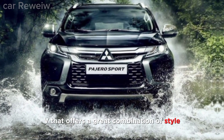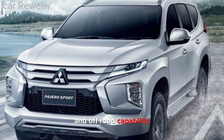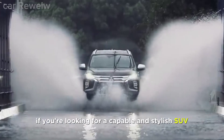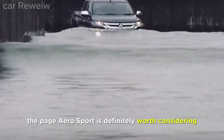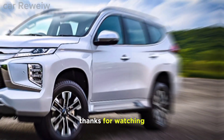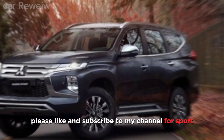The Mitsubishi Pajero Sport 2024 is an impressive SUV that offers a great combination of style, comfort, performance, and off-road capability. If you're looking for a capable and stylish SUV, the Pajero Sport is definitely worth considering. Thanks for watching — I hope you enjoyed this video. Please like and subscribe to my channel.